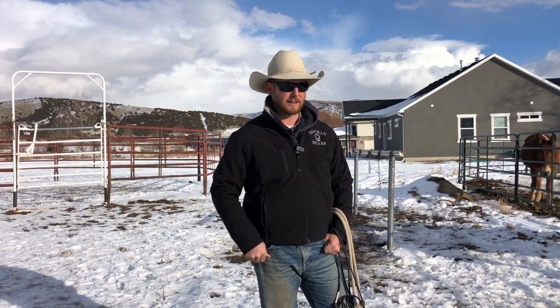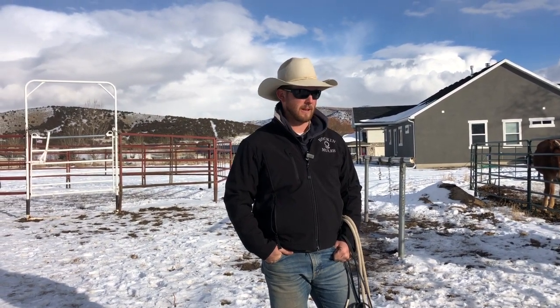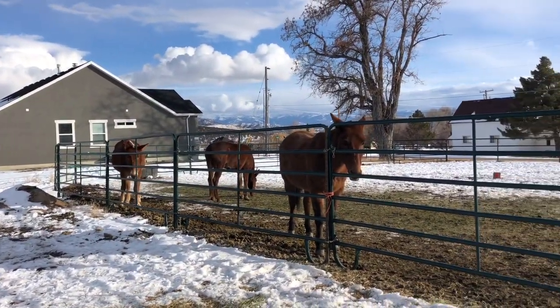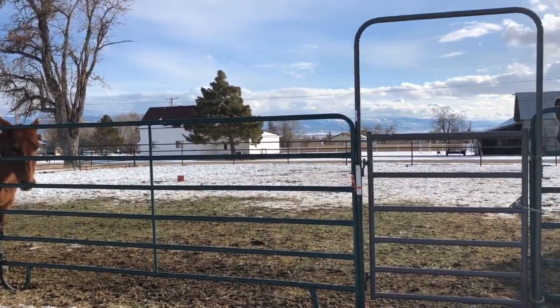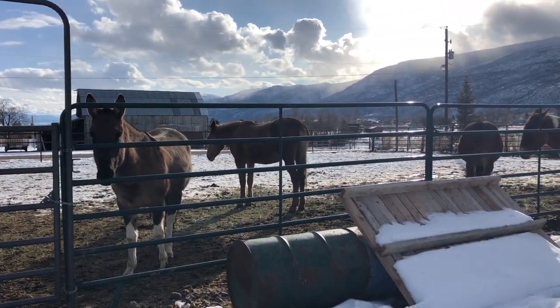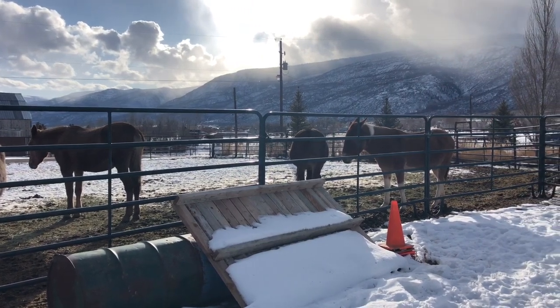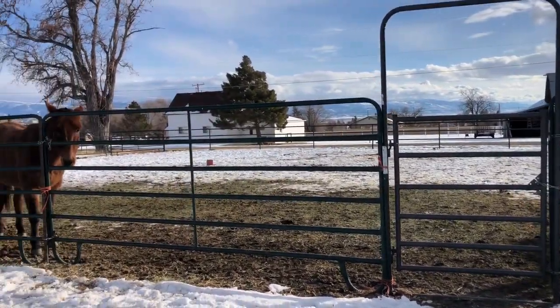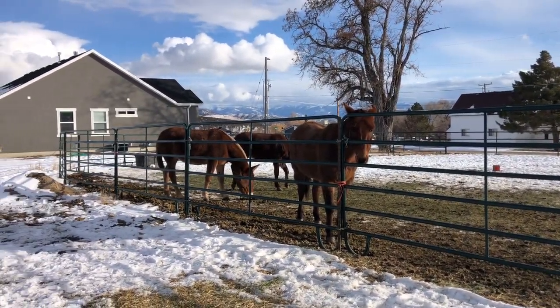For week number two, my challenge for you guys is to approach your mules with quality and catch with quality. First impressions make all the difference in the world, especially with mules. I'm going to walk into this pen and show you a couple of little things that I do. This might be some good winter tips too — I know it's cold for a lot of you and you don't have much time, but this is something you can easily do this week and make a habit of.